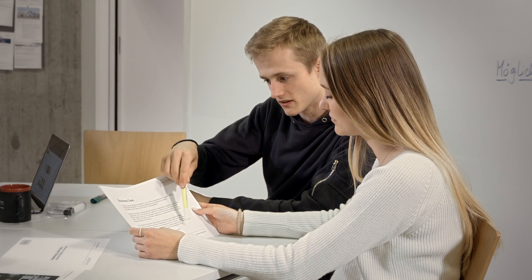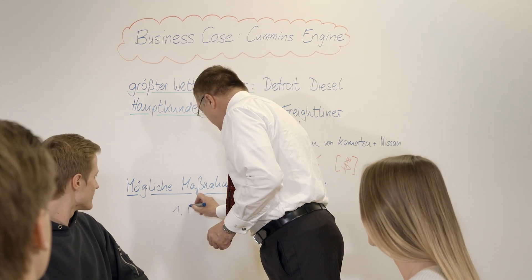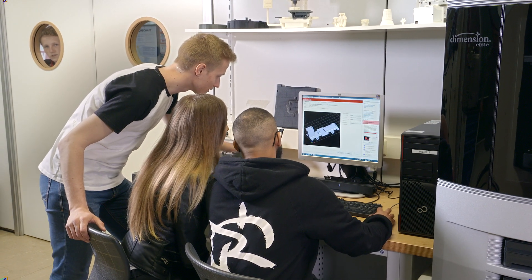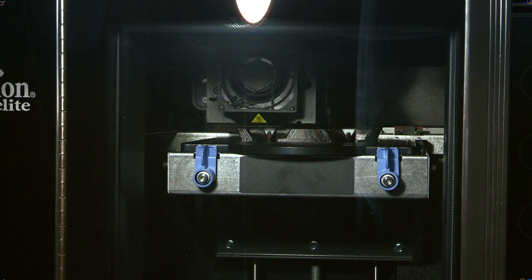As an example, students work in groups to develop action plans for a company that is concerned about its market position due to changes in market dynamics. In order to gain a deeper understanding of the connections between theory and technology, current means of production, such as 3D printing, are carried out in laboratory exercises.